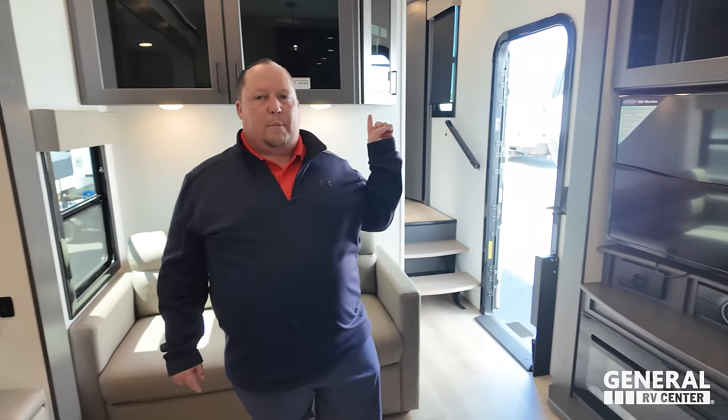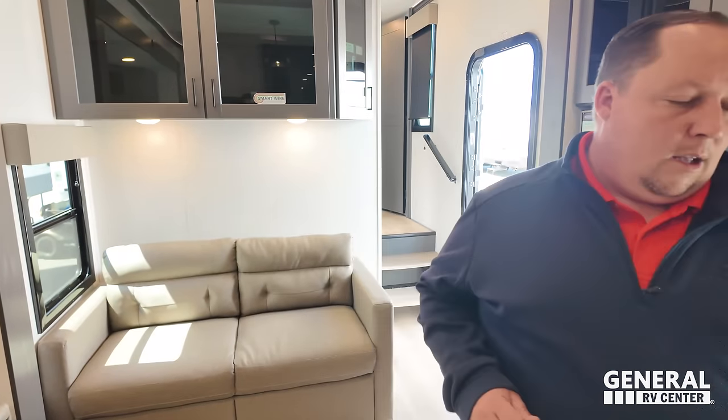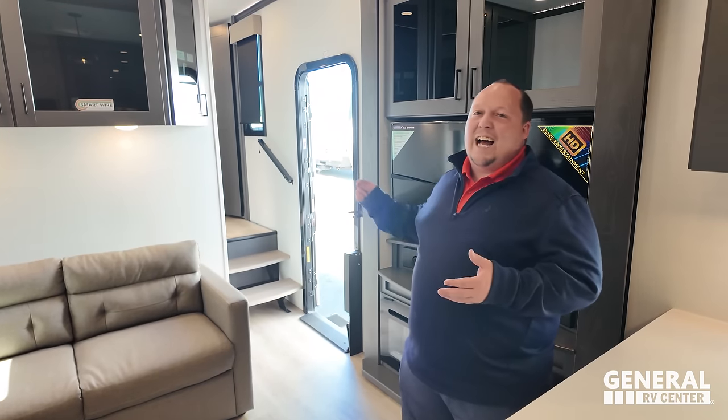Dislike number two - the closet doors in the bedroom. Those doors suck. They clip at the bottom instead of the top, and when you open and close the door you can see it's going to be scraping over time - like a drop of water, you will see skid marks there eventually. They could have easily put the clip at the top instead.